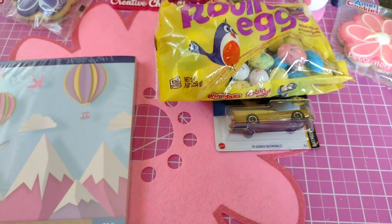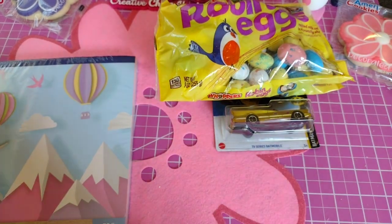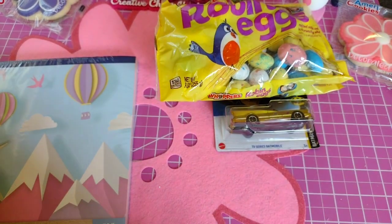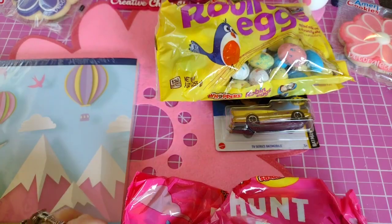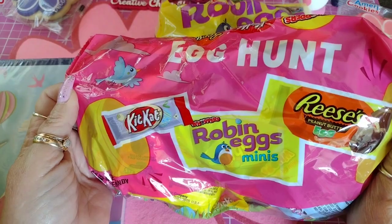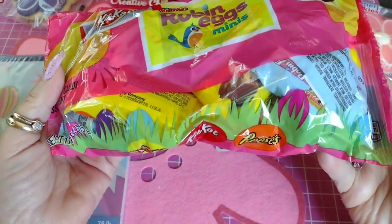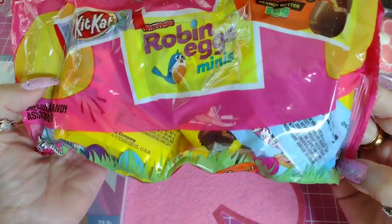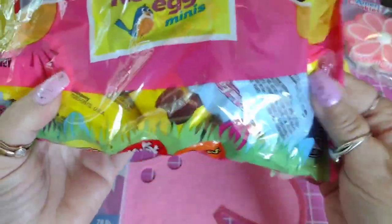I think I bought more candy because it's Easter and I'm going to hide eggs and stuff. I bought this mix — it has Robin Eggs, Reese's peanut butter eggs, and a Kit Kat for $5.50, which I didn't think was a bad deal. I'm going to stuff some eggs with those.